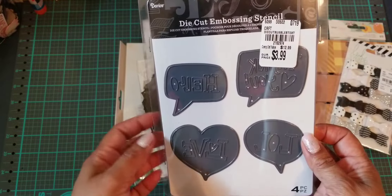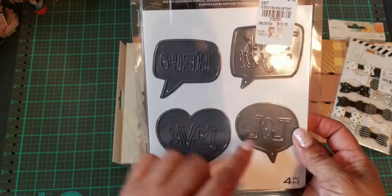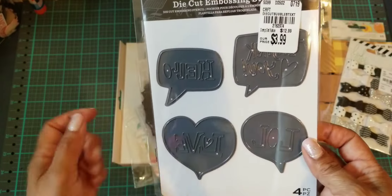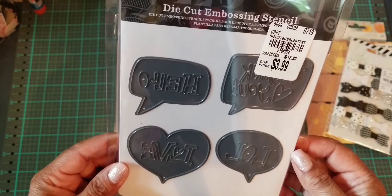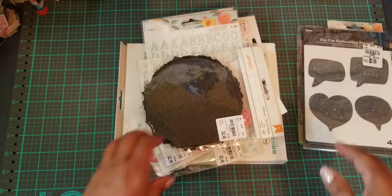My next item is these die cut embossing stencils. I thought these were cute — it says 'LOL,' 'Love,' 'Hello,' and 'Thank You.' I can't wait to open this up and play with it. I love metal dies and doing things with these.